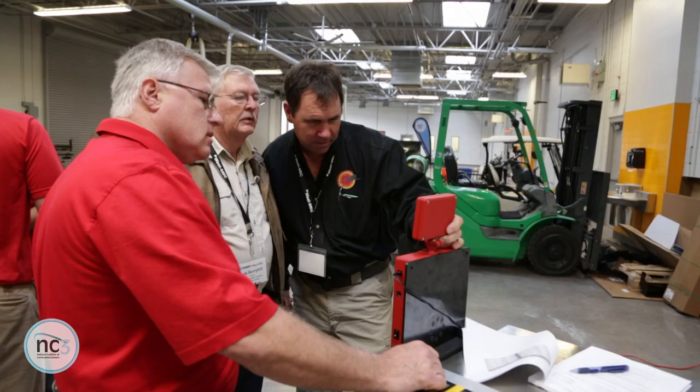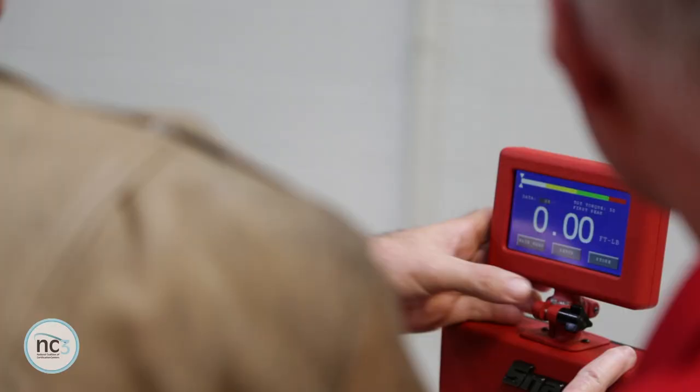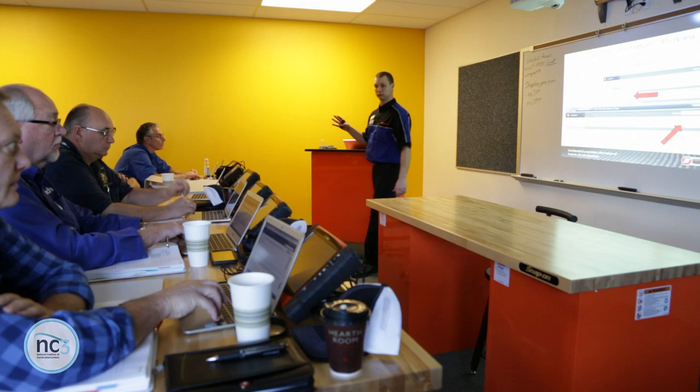We're at our Train the Trainer 13 event where we bring instructors in from around the country and they're learning and preparing to offer these certifications back at their home school. Here at Westmec for this Train the Trainer, I'm the diagnostics instructor. I'm teaching building performance instrument certification. I'm here teaching TORC. We bring interested schools and instructors in, deliver the curriculum to them just like they will deliver it to their students. We make the instructors be the student.